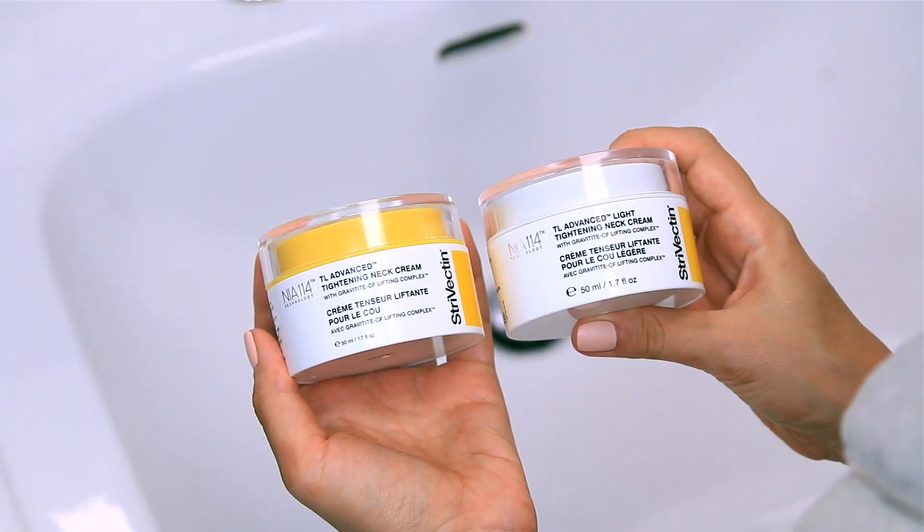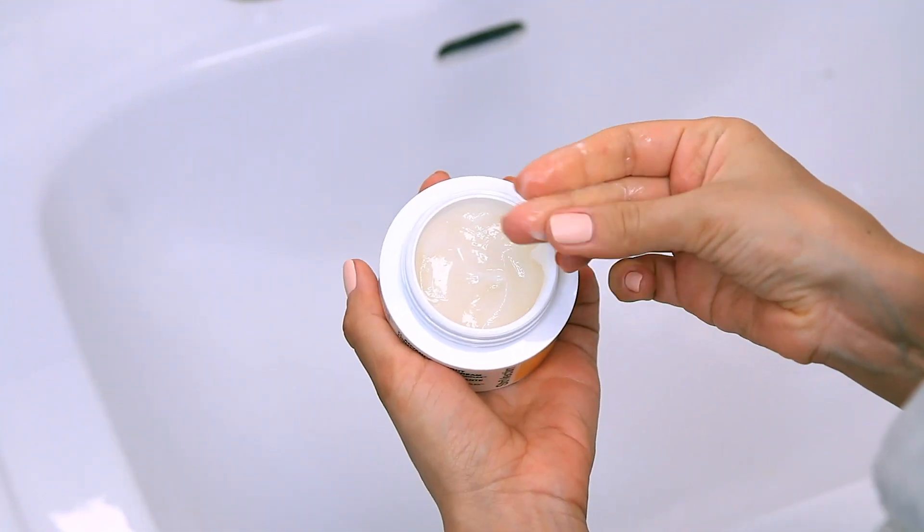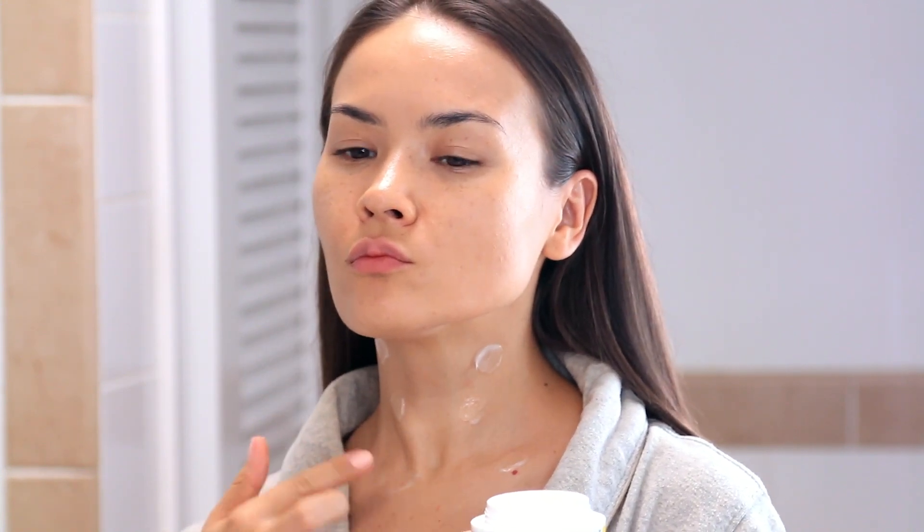So I turned to the number one selling neck cream by Strivectin, TL Advanced, which now comes in a lighter formula and it's quickly become my favorite. I've been using TL Advanced Light Tightening Neck Cream for three months now and I've seen such an amazing improvement in my neck.